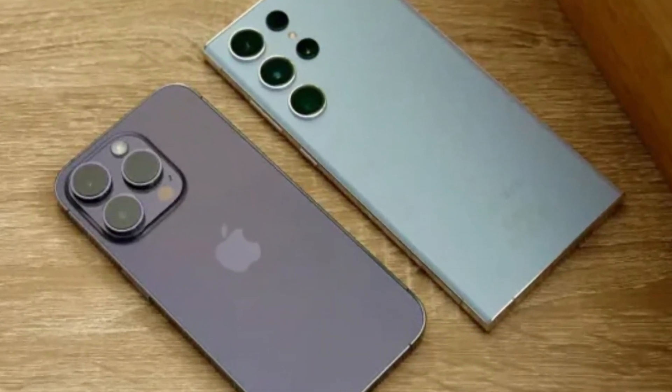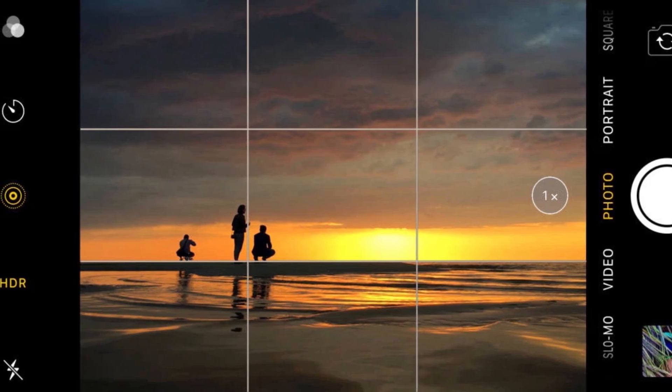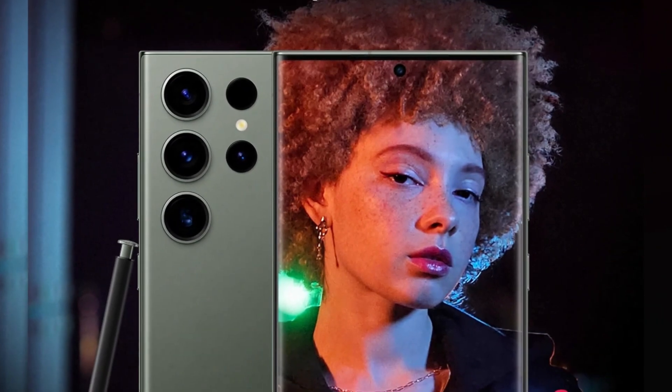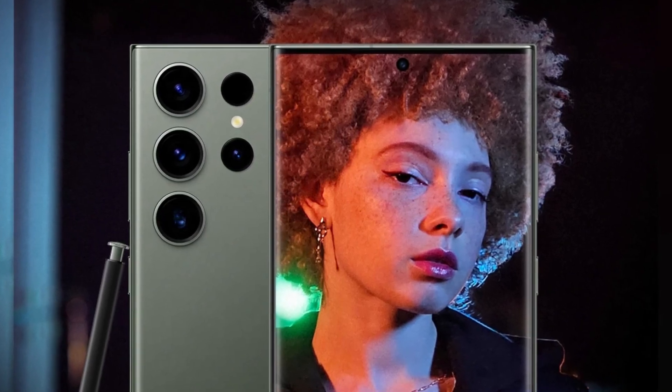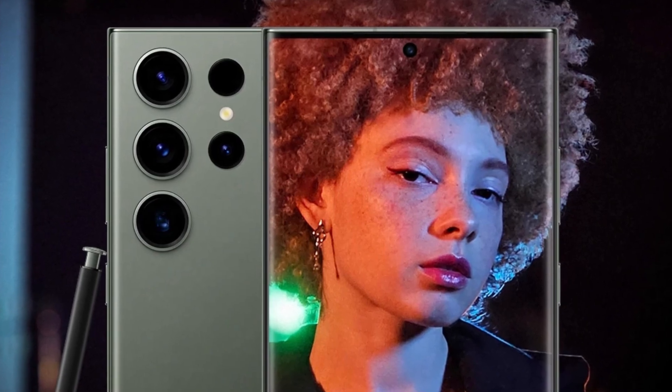In low-light conditions, both phones perform admirably, but the iPhone's new lens coating helps reduce the flare and artifacts that can appear in night photos. Samsung, on the other hand, continues to struggle slightly with oversaturated greens in its images, but this is only noticeable when directly comparing photos side-by-side.